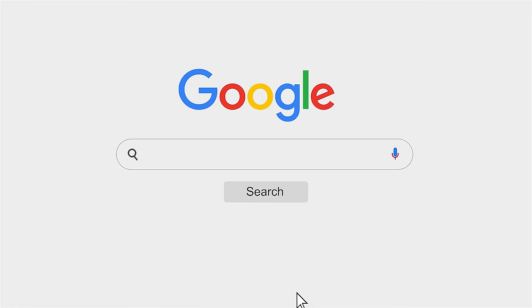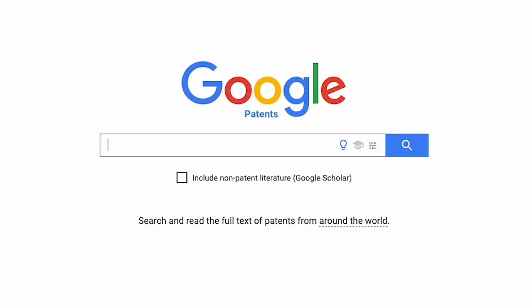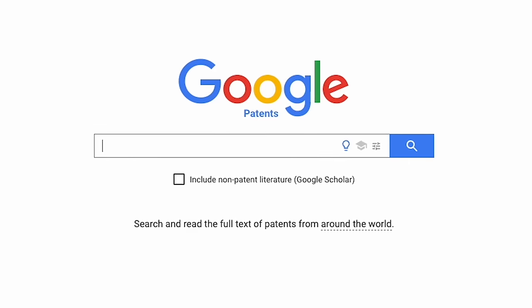Now a second type of search — one that I think is very helpful and one that I do as a professional — is to go to your web browser and type in the words 'Google Patents.' This will take you to a database of all existing issued patents as well as patent applications in the Google database, and there are quite a few foreign patents there as well.